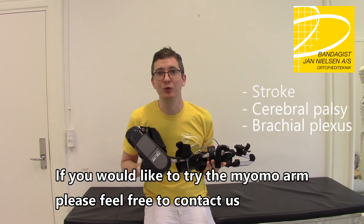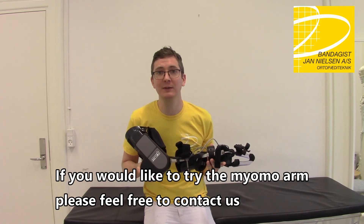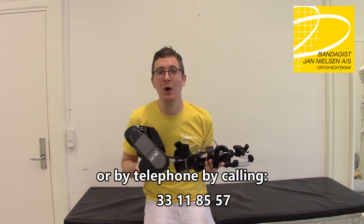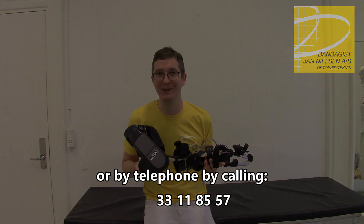If you would like to try the Myomo arm, please feel free to contact us by email at clinic@bjm.dk or by telephone by calling 33 11 8557. Thank you.